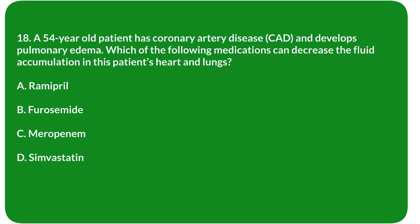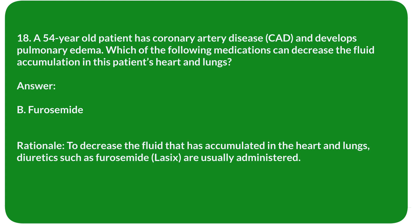Question 18. A 54-year-old patient has coronary artery disease (CAD) and develops pulmonary edema. Which of the following medications can decrease the fluid accumulation in this patient's heart and lungs? A. Ramipril. B. Furosemide. C. Meropenem. D. Simvastatin. Answer: B. Furosemide.